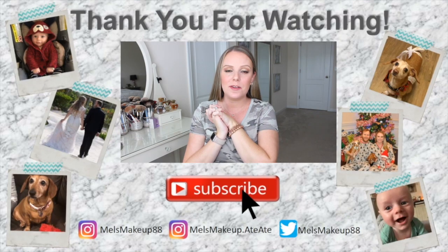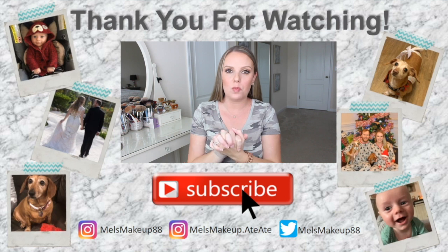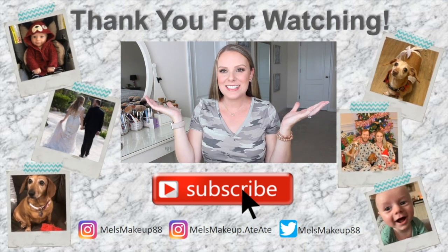That is the end of my empties for this round. I hope you enjoyed watching. Stay tuned for more empties videos — these are my favorite to film. I know you guys like them too because they're one of the top watched videos on my channel. I'll talk to you next time. Bye!